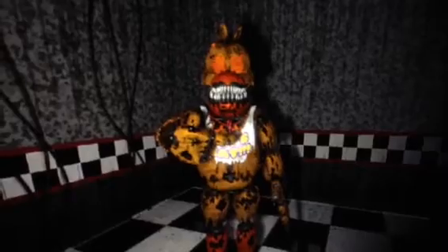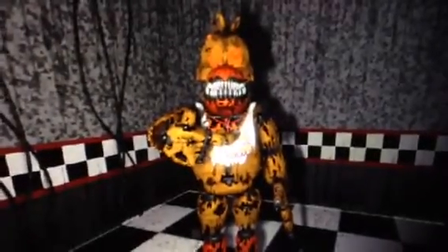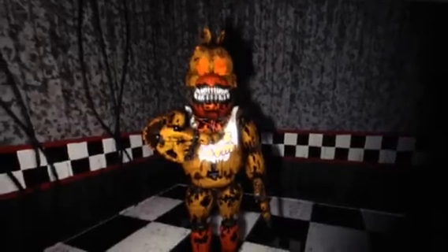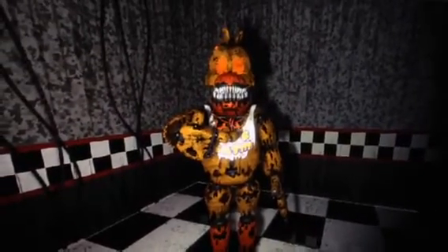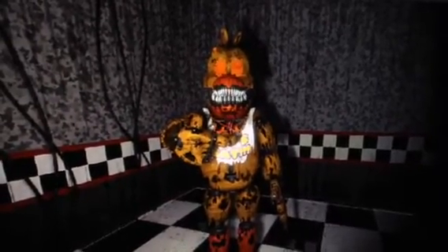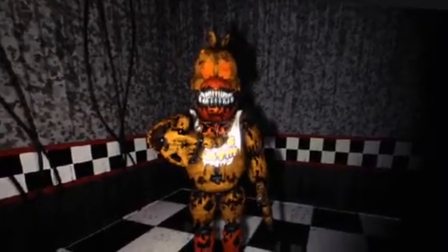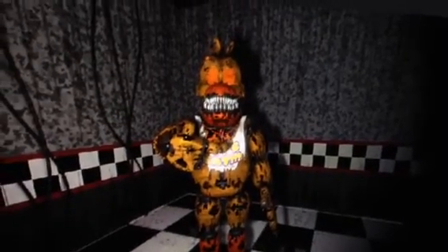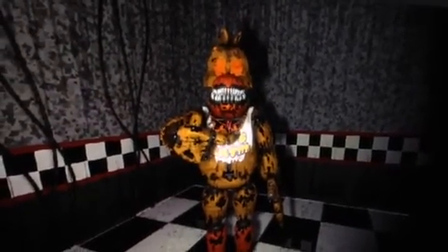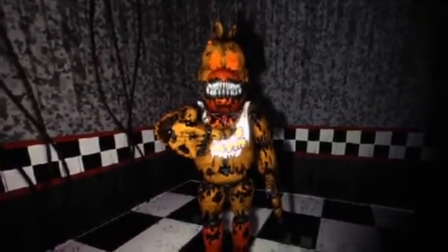So this animation looks great, isn't it? Oh, by the way, I just want to say I really appreciate how much you enjoyed the Toy Freddy animations that I made since last time. It looks good — I really appreciate how much you guys enjoyed it. It's really cool.